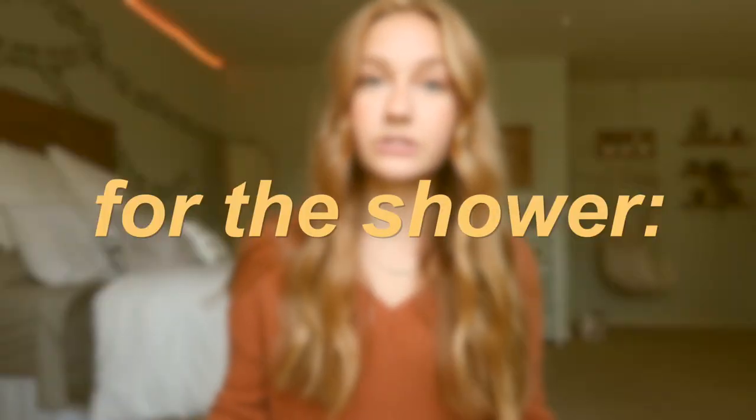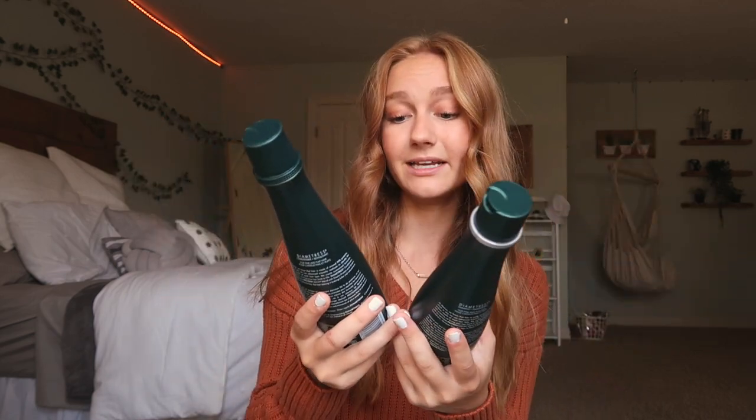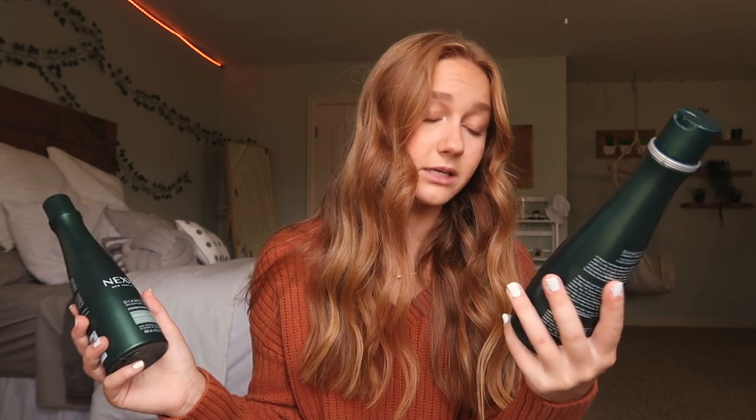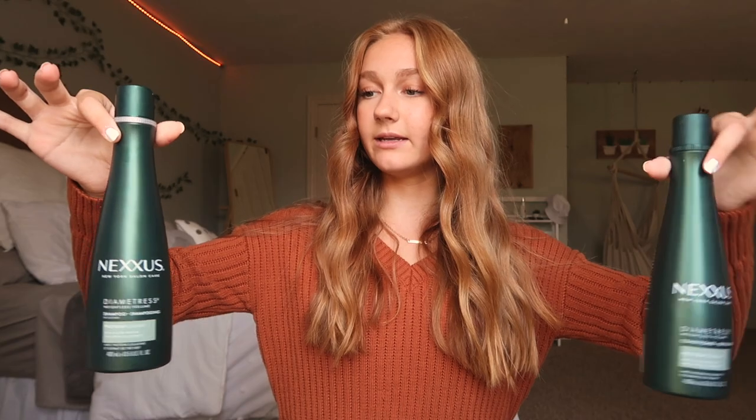The products I use in the shower — my shampoo and conditioner is this Nexxus. It's like a weightless volume shampoo and conditioner, protein fusion with elastin protein and green tea extract. There's no silicone in here, which I know is good. This is just a really good shampoo and conditioner that makes my hair really soft. They're in this little green bottle and my mom picked it out for me, so good job mom.